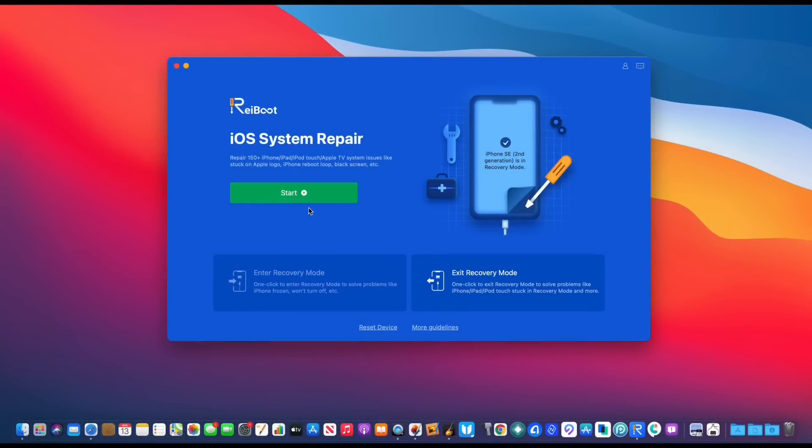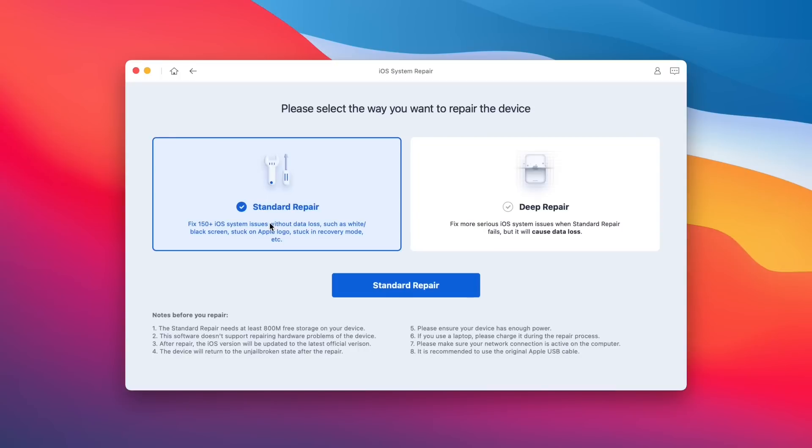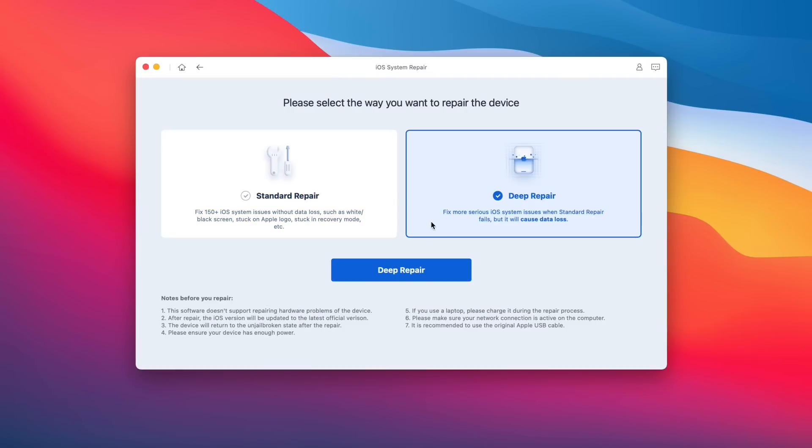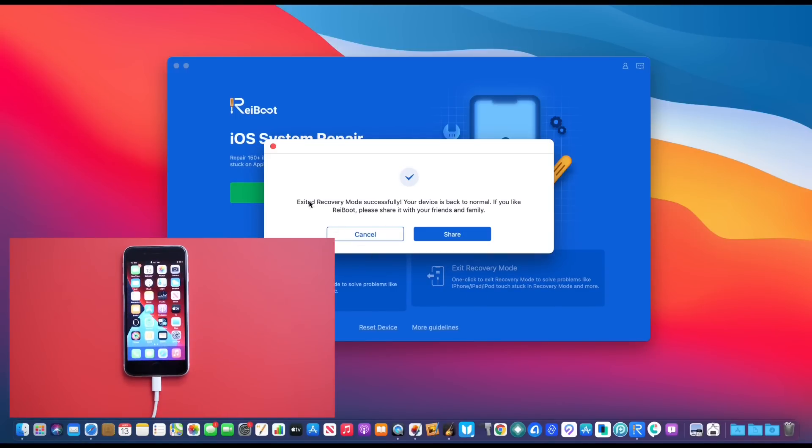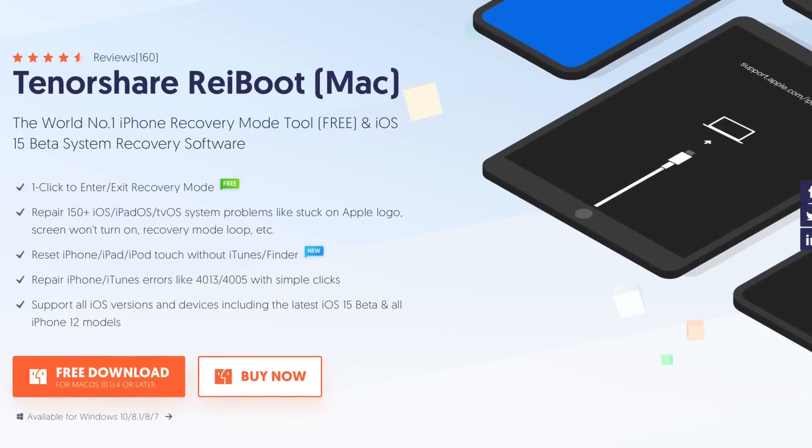Today's video is sponsored by Reiboot. If you've ever come across any issues with your iOS device — whether you're constantly stuck on an Apple logo, a reboot loop, a black screen, or just stuck — Reiboot offers a standard repair which fixes up to 150 iOS issues with no data loss. If you have more serious problems, there's a deep repair which allows you to restore your device back to factory working order, and you can enter and exit recovery mode with one single click. Check out Reiboot — links will be in the description down below.